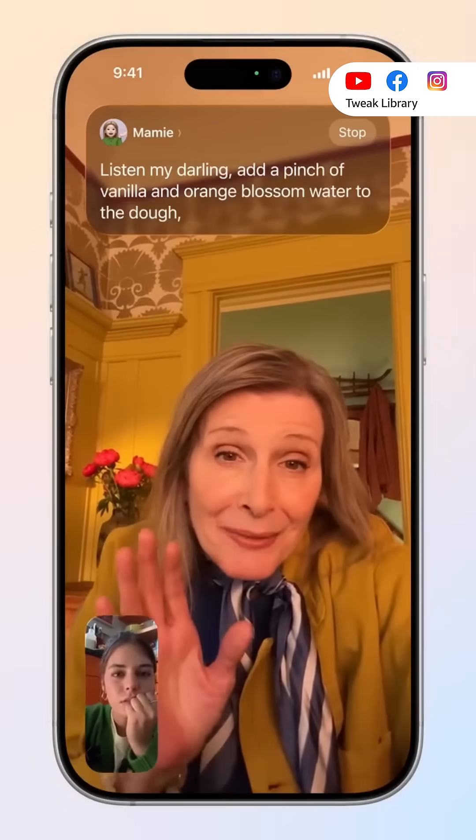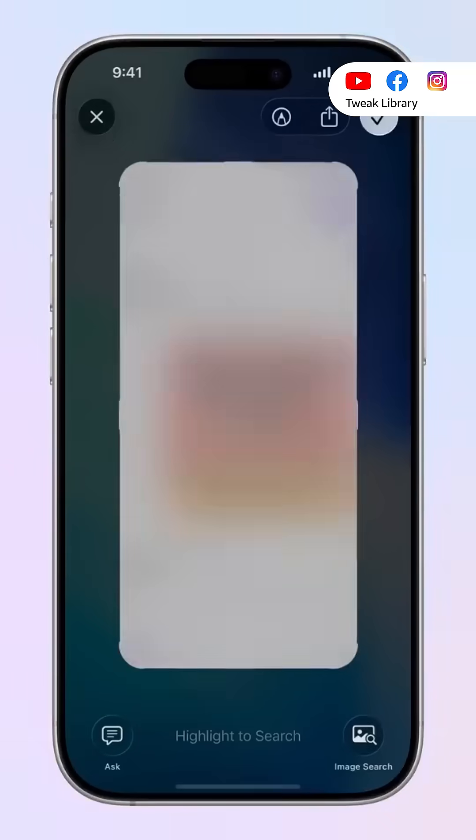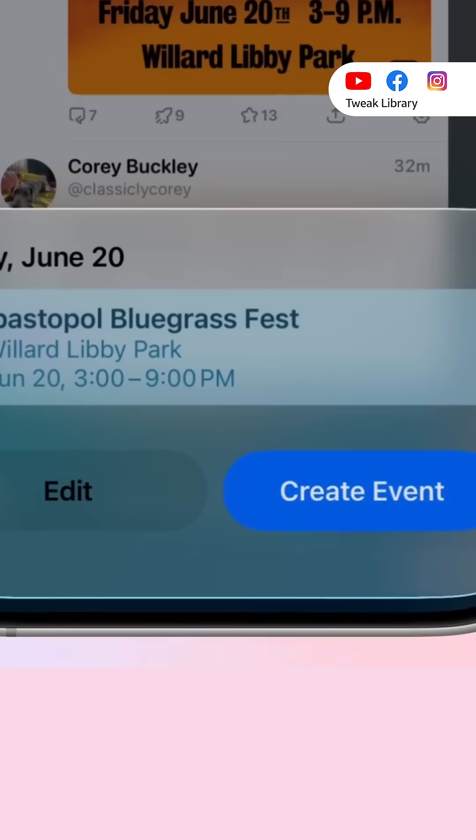Creators can now start or stop recording video using AirPods. Apple Intelligence will now translate your texts and calls live, and can also turn screenshots into calendar events so you don't forget them.